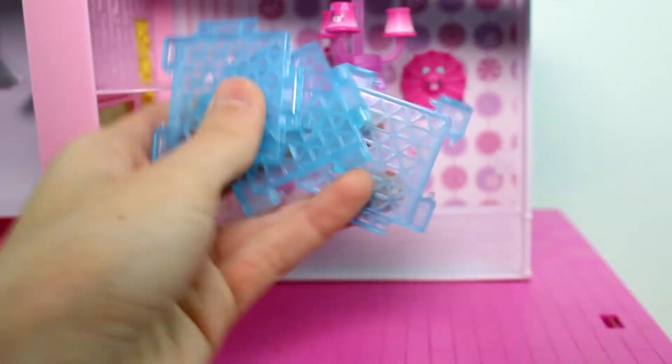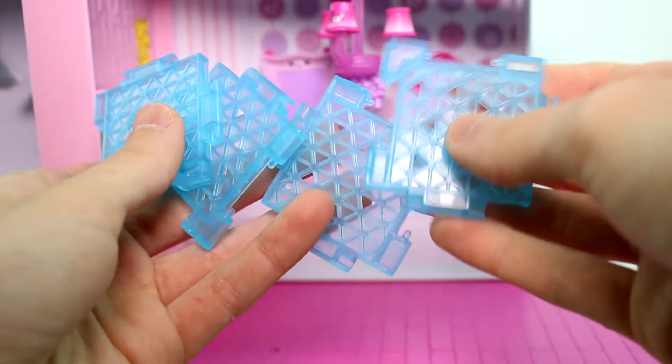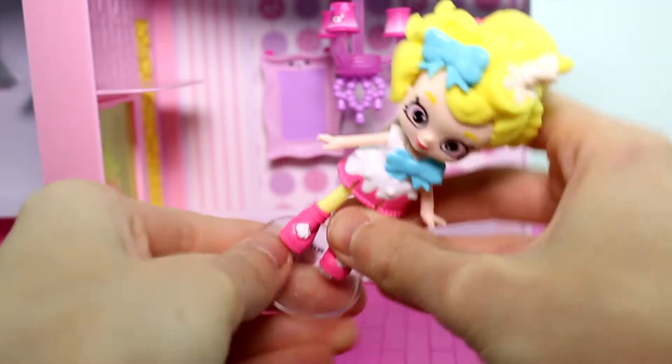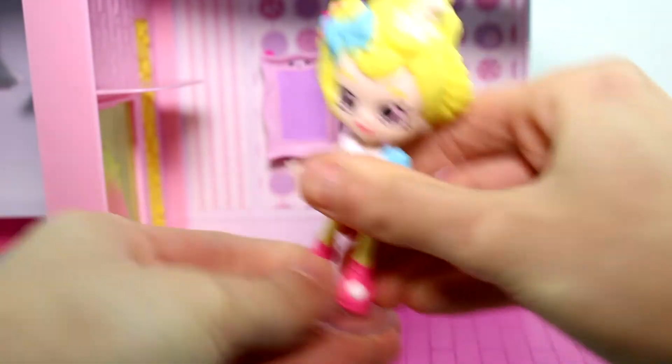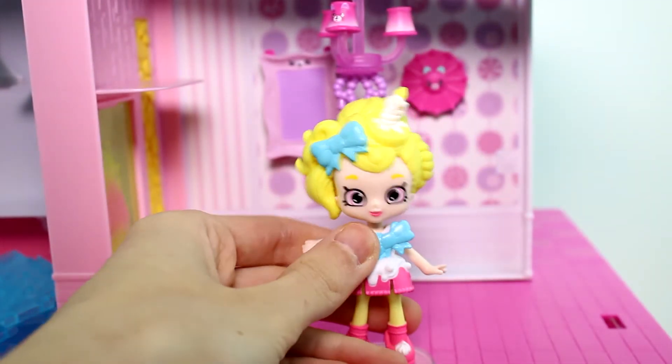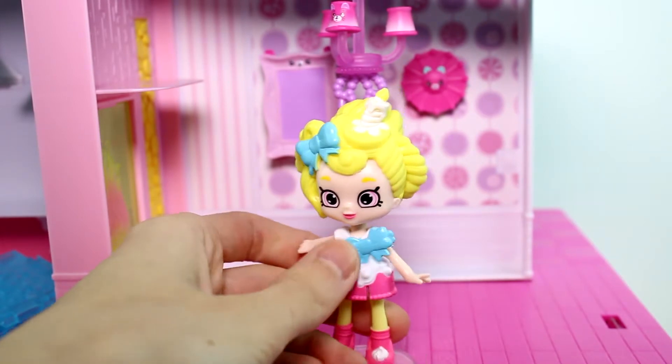We do get our wall tiles. We have four of them. And then we have our doll, which I have to say, I think her hair is the biggest hair I've seen of all the Shoppies. The little Shoppies, like she has some big hair.